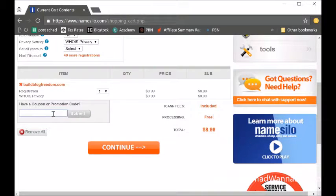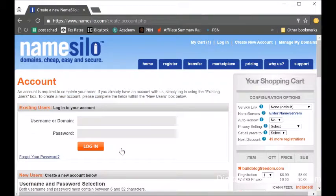If you enter the coupon code DNW1OFF you get one dollar off. I've used this before so unfortunately it won't work for me since they only let you do it once, but it should work for you if you haven't used NameSilo before. Just click Continue.